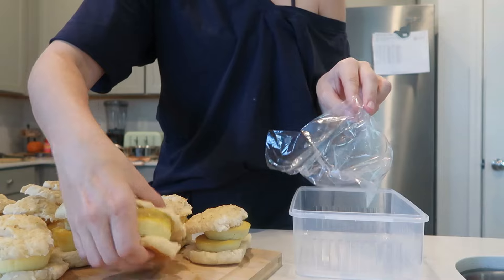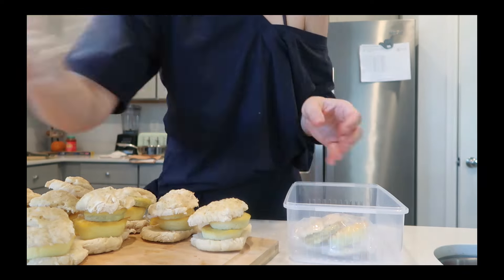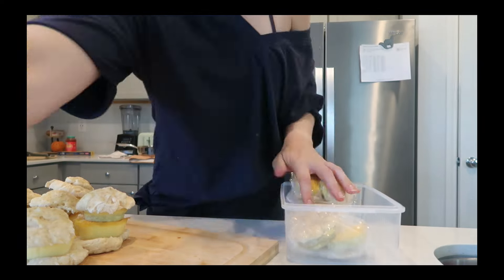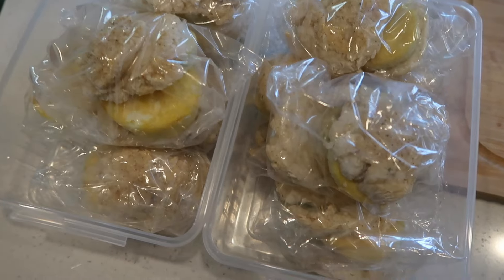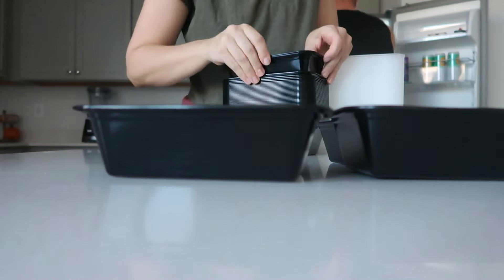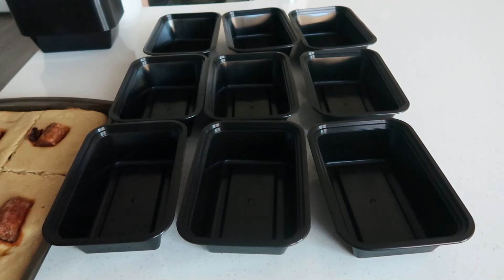Putting together the meals is my absolute favorite thing about meal prep — it is so satisfying to me. I decided to use these little foldable sandwich bags because we ordered something on Amazon two weeks ago and they sent us these by mistake — we ordered diaper cream and they sent us a huge box of like a thousand of these sandwich bags. When I contacted support to send them back, they just said keep them. I had no idea what to use them for, but I found a place for them.